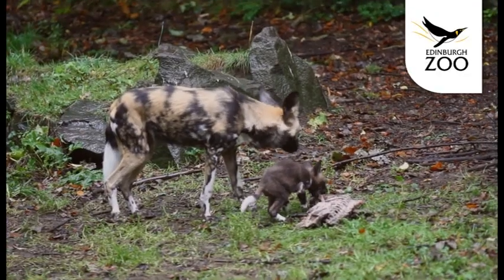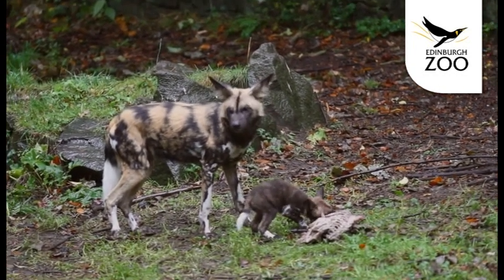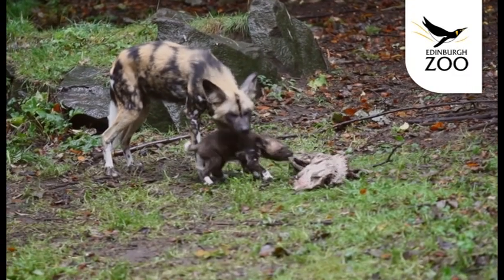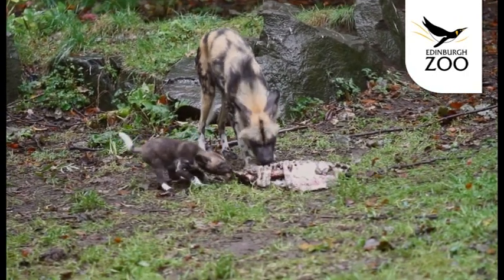The youngster is just about nine weeks old, so still quite small and won't be fully grown probably until about the six-month stage. She's already started eating meat — it's quite comical to see her trying to feed off a large carcass or trying to pull the carcass away from the adults.